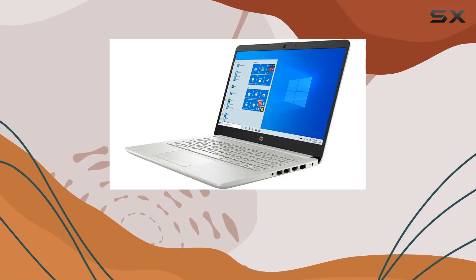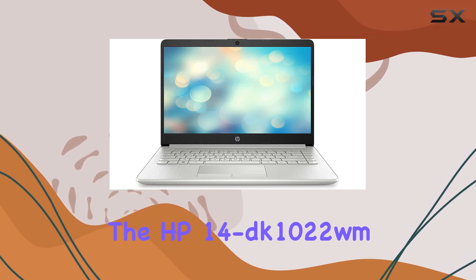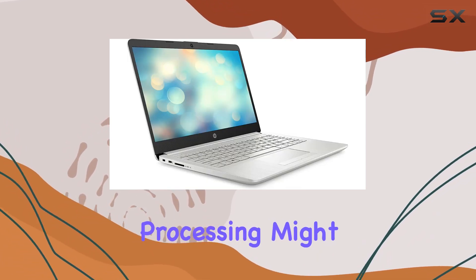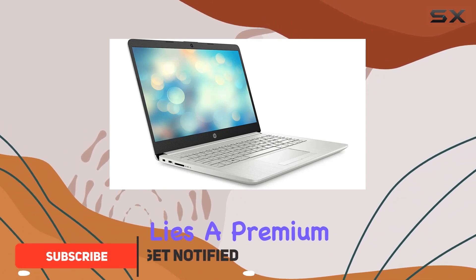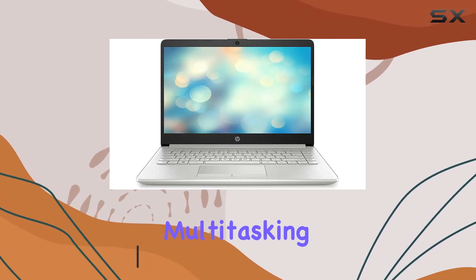Hey there, tech enthusiasts! Today we're diving into the HP 14 dk1022wm laptop, a renewed powerhouse. At its core lies a premium AMD Ryzen processor clocked at 3.00 gigahertz, ensuring seamless multitasking and smooth performance for all your computing needs.